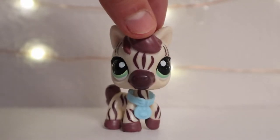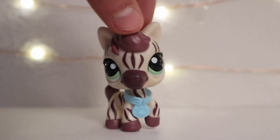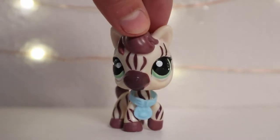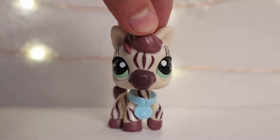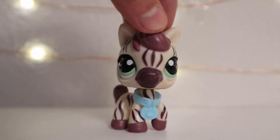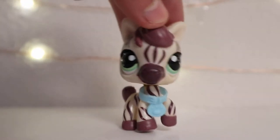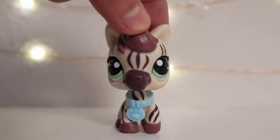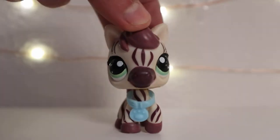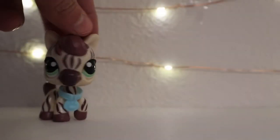Hey marshmallows, it's me LoveFloat2and2, and today I'm doing a haul video. I went to a rummage sale — like a really big yard sale — and I got some stuff. I surprisingly found LPS there, I was like, whoa!